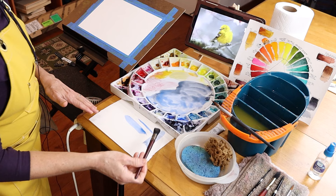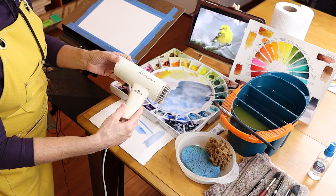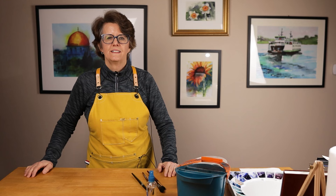Another handy thing to have in your watercolor studio is an old hair dryer that you can use if necessary to quickly dry your painting. Usually I let my paintings dry naturally without the hair dryer but sometimes this comes in handy. So that's how I set up my creative space.